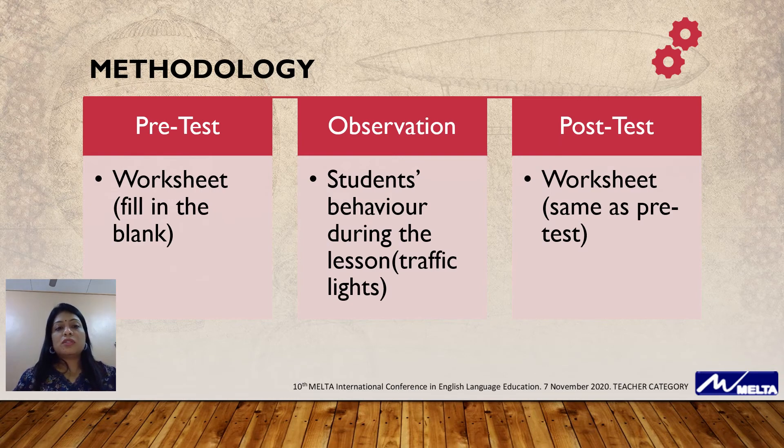The methodology consists of pre-test, observation, and post-test. In the pre-test, I give the students a worksheet which is fill-in-the-blanks. During my observation, students are observed on their behavior during the lesson, measured through TRAPHYLITE, which is one of the components in 21st century teaching.